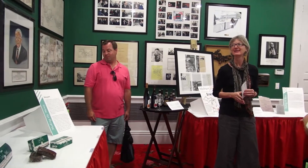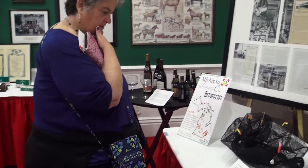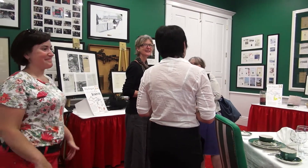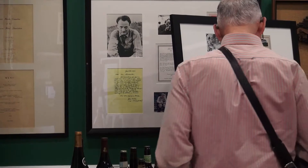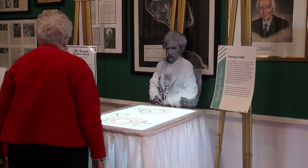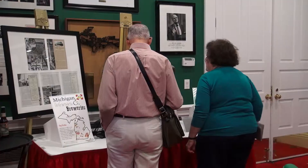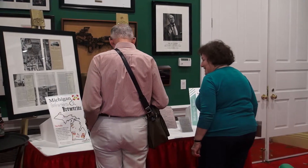Looking at the menus was clearly fun because it gives you an opportunity to take yourself back in time and sort of feel and see what those people experienced many years ago. It's interesting to see what things cost back then. Prices certainly have increased since then, and even the offerings today are different because we're such a global world now.